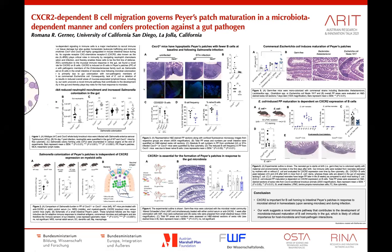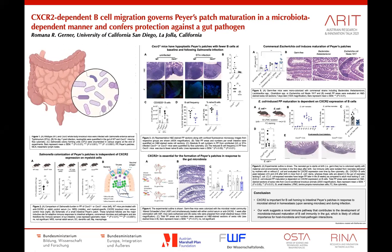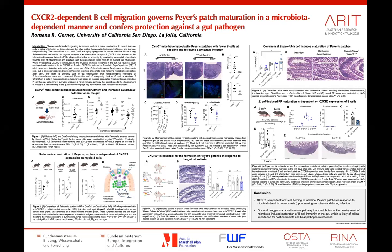Hi, I'm Romana and I'm studying how the toxins of microbes in our gut interact with the intestinal immune system. This is important because mucosal surfaces, including the gut, are frequent entry sites for pathogens, which cause large numbers of infections worldwide.